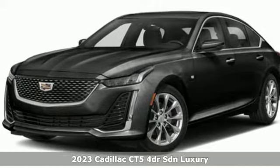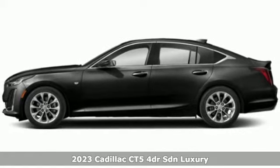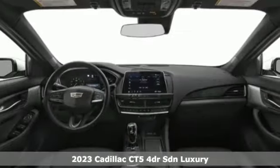Here's a new 2023 Cadillac CT5. The CT5 doesn't just stack up to the competition, it stands out from it.